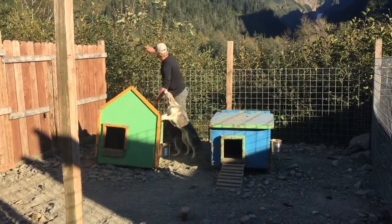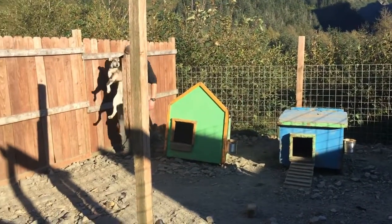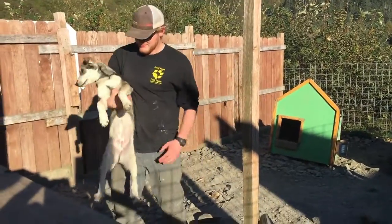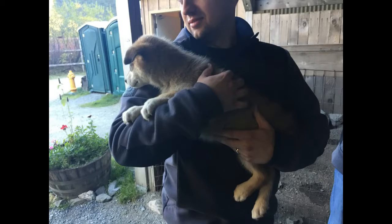Also at the camp there are some puppies — these ones are not quite ready to begin their training yet. These guys are quite energetic and quite lovable, as you can see. Everyone got a chance to give them a pat; they're very cute.